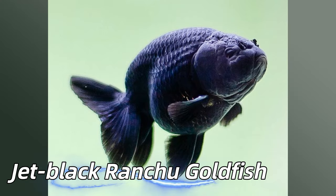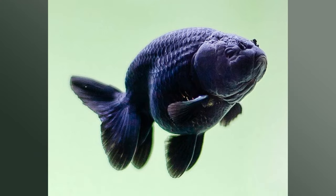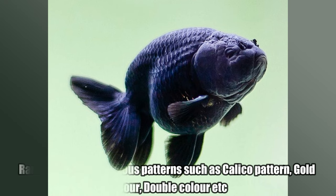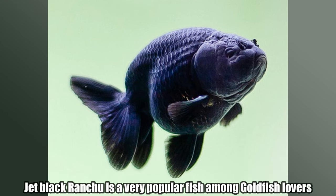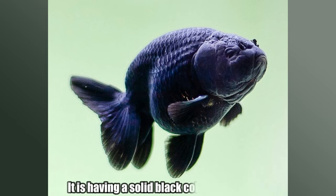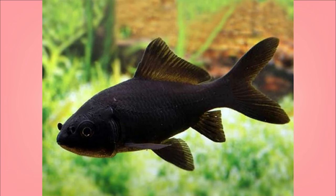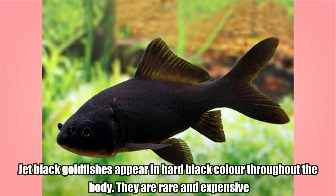Jet Black Ranchu Goldfish. Ranchu appear in various patterns such as calico pattern, gold color, double color, etc. Jet Black Ranchu is a very popular fish among goldfish lovers, having a solid black color in the body. Jet Black Goldfish. Jet Black Goldfishes appear in hard black color throughout the body. They are rare and expensive.